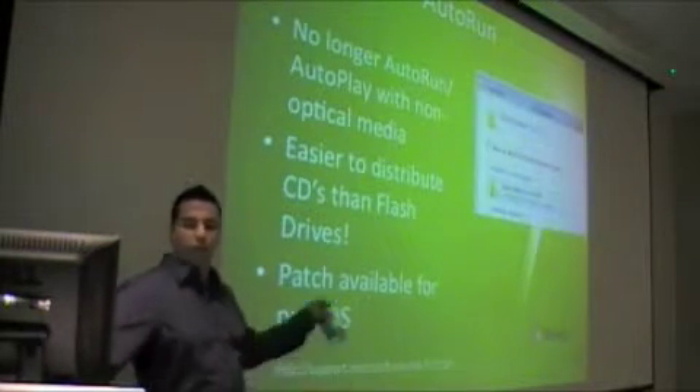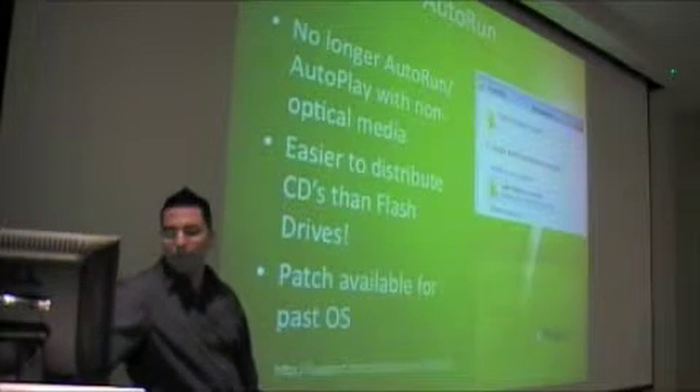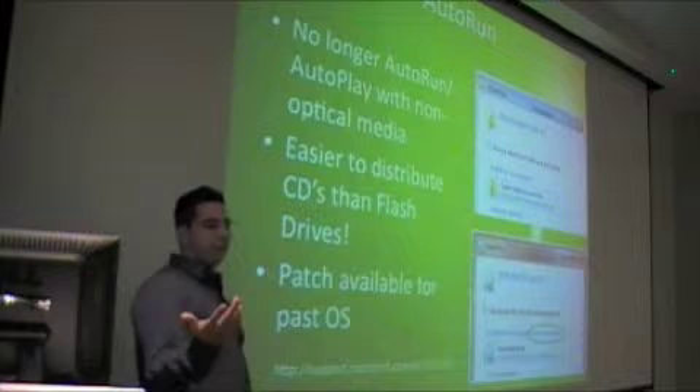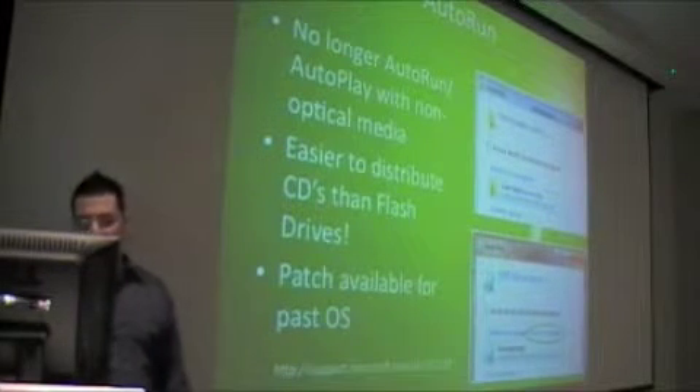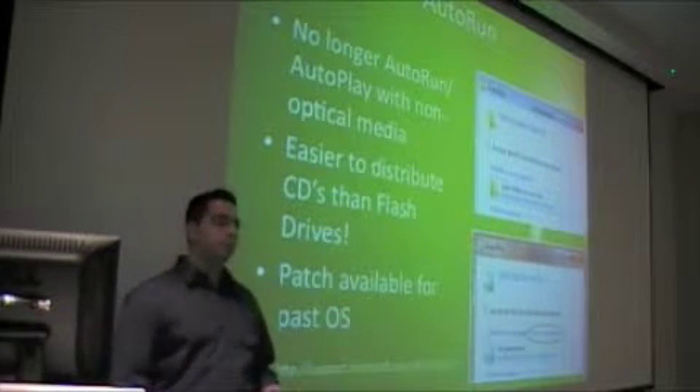On the right screen, auto play over a removable disk shows no option to run it. On the bottom screen, a DVD or CD still has 'run, install, or run program from your media.' Again, this was a huge exploit.